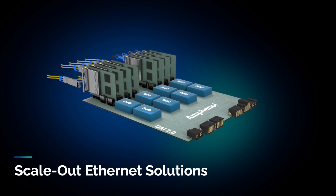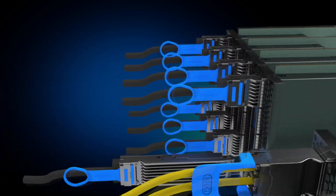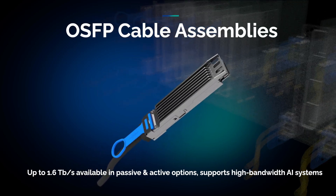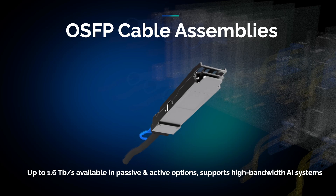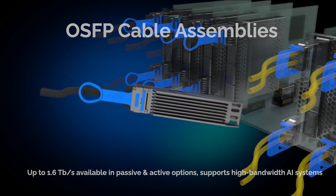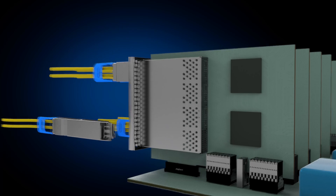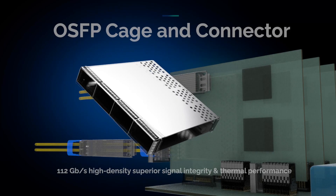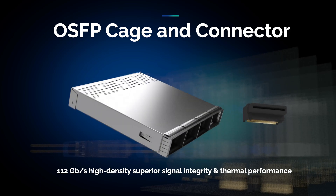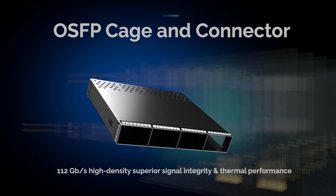Let's explore scale-out solutions for high-speed performance. OSFP cable assemblies, available in both passive and active options, deliver up to 1.6 terabits per second, supporting the performance demands of today's high-bandwidth AI systems. The OSFP cage and connector offers a 112 gigabits per second high-density, high-speed interconnect solution, engineered for superior signal integrity and thermal performance.